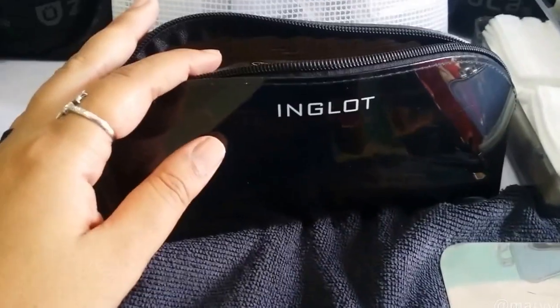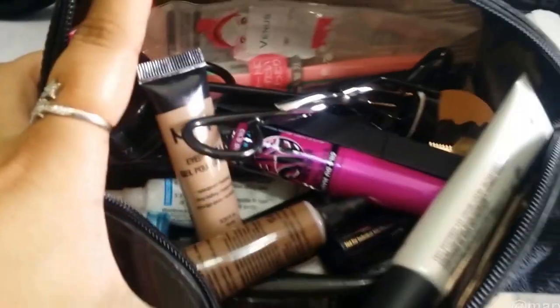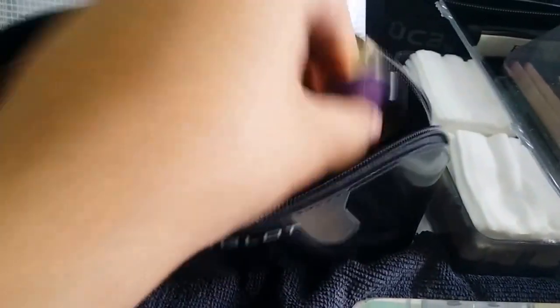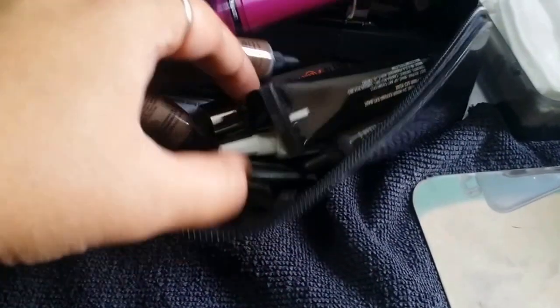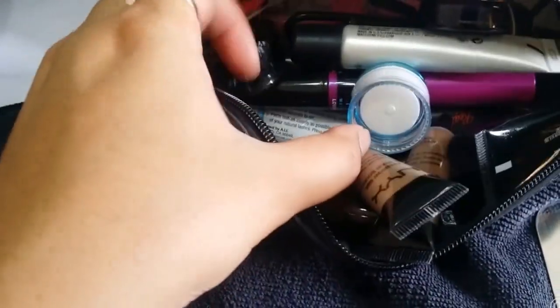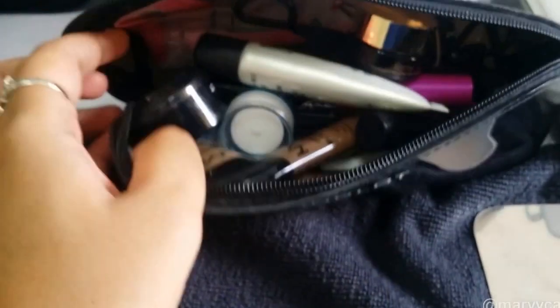In here is an Inglot pencil case that came free with my Zucca purchase. I have NYX eyebrow gels, MAC Fast Response Eye Cream, Tarte Maracuja Sea Brighter Eye Treatment, razors, eyelash curlers, tweezers, and tons of mascara. I also have a Bobbi Brown eye cream that I depotted because the bottle was too big. And of course you need your Inglot gel liner in number 77 — amazing, you cannot live without this.